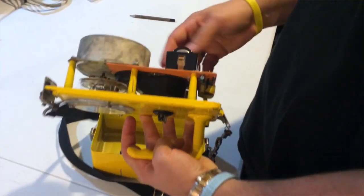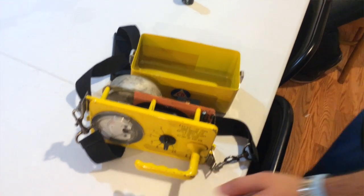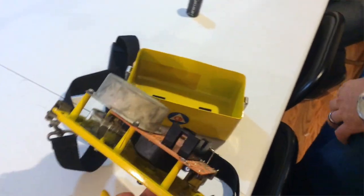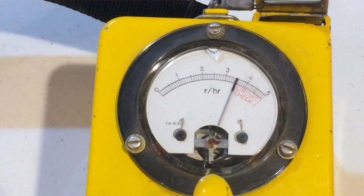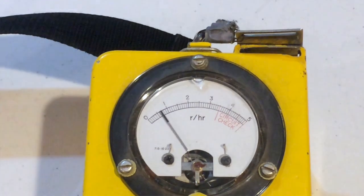Now this thing may look like a ghost trap from Ghostbusters, but it's actually a relic from the 1950s that's basically used to find any type of radioactive elements that were in the ground or in any test site. On the meter itself, it goes from 0 to 5 rads per hour. The paranormal activity we're looking for is from 1.5 rads per hour to 3.5 rads per hour, and normally it will be between about 0 to 1.5 rads per hour.